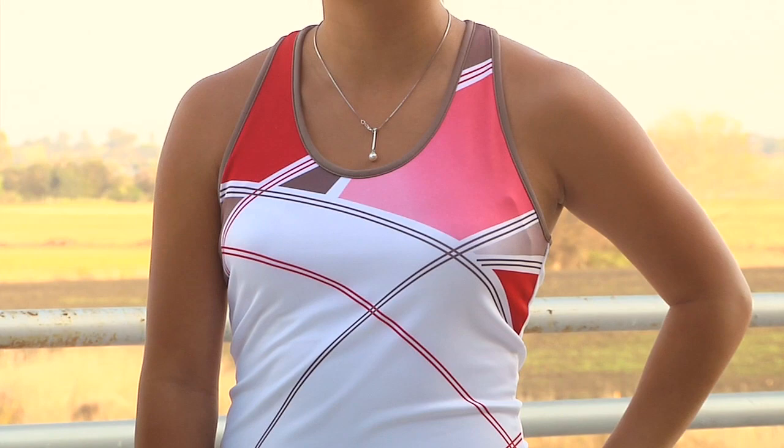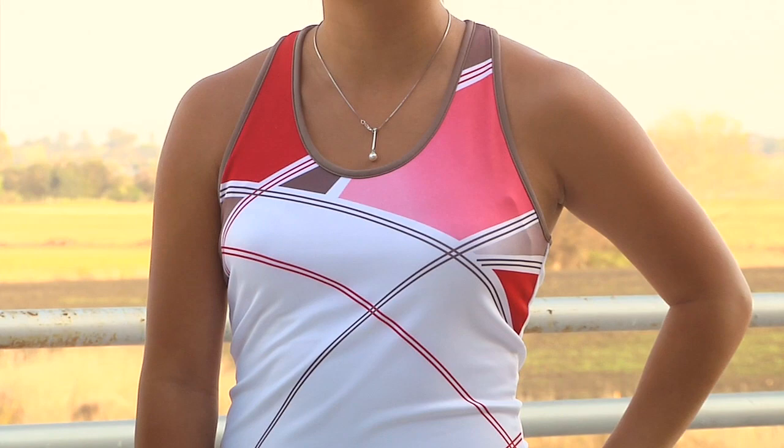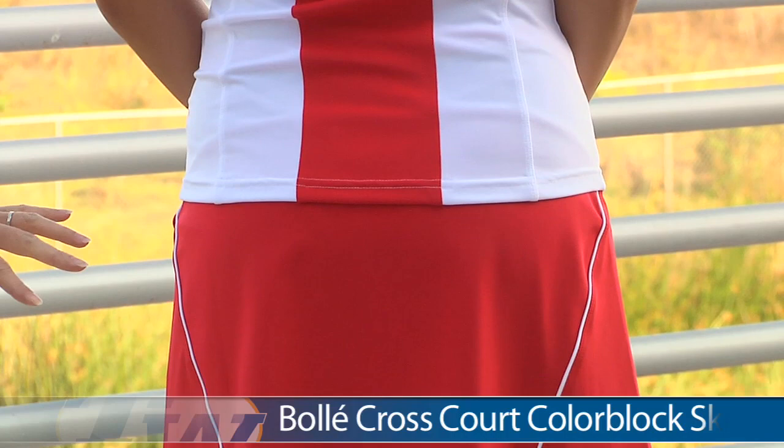For our first outfit we have Kana wearing the Cross Court Print Tank. It's a really nice scoop neck. This one does have a built-in shelf bra, a fun modern print, and it has nice contrast binding around the neckline and armholes. Looking at the back, it's a nice racerback style with color blocking on the back.